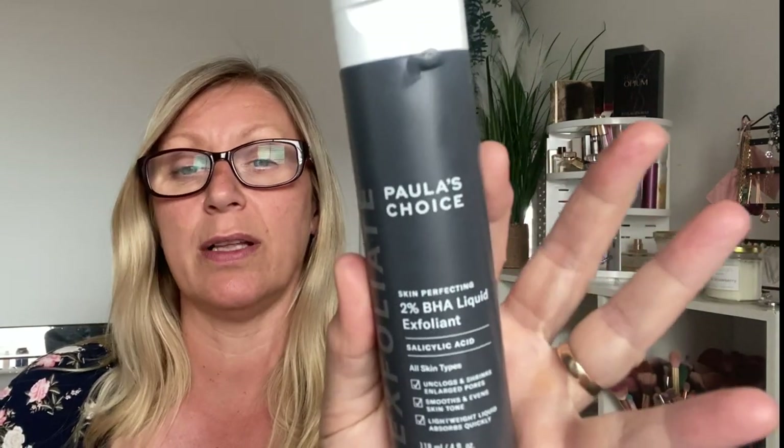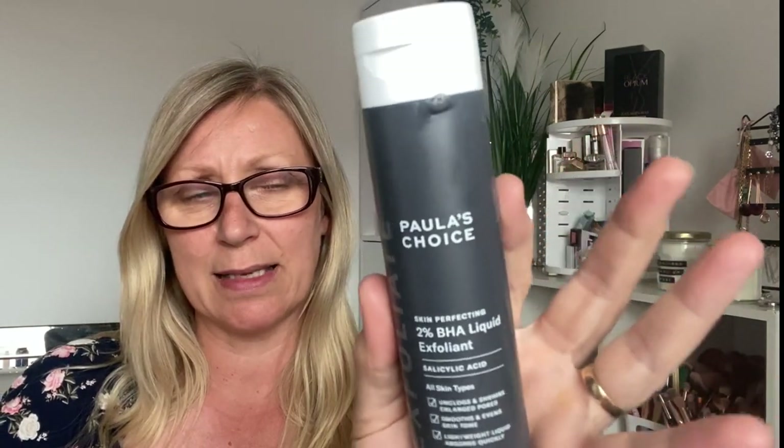I'm very much of the mindset now — if I don't like something, I'm not going to try and make it work; it's just going. I'm going to be quite brutal. Some things I'll pass on to friends and family, some I'll just purely declutter. And this is something I really enjoy: it's the Paula's Choice 2% BHA Liquid Exfoliant. It does help to reduce your pores and gets rid of dead cells on your skin surface. It's really really good and I would repurchase it.